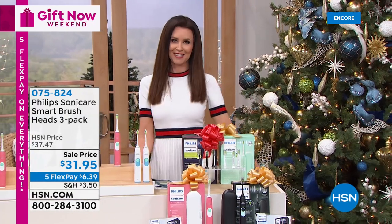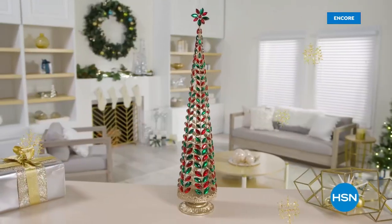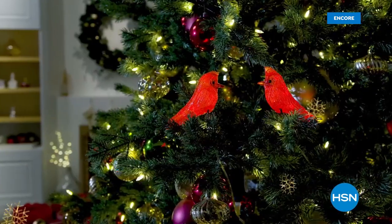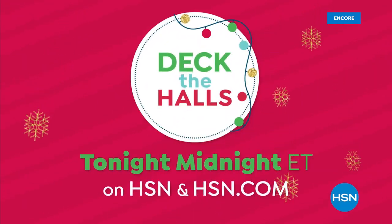We'll be right back with some great stocking stuffers for you. Make this holiday the most festive ever during HSN's Deck the Halls event — our biggest and best decorating event of the season. Join us tonight at midnight on HSN and at hsn.com.